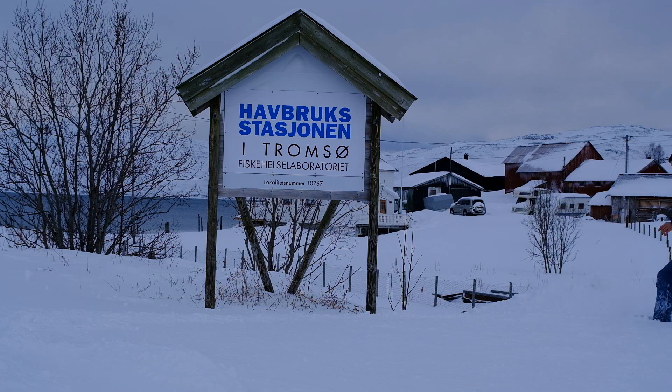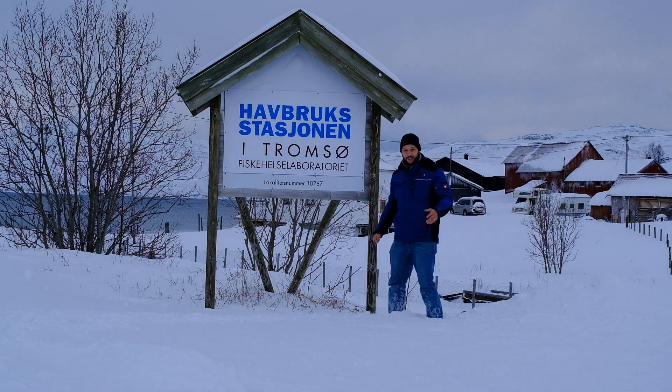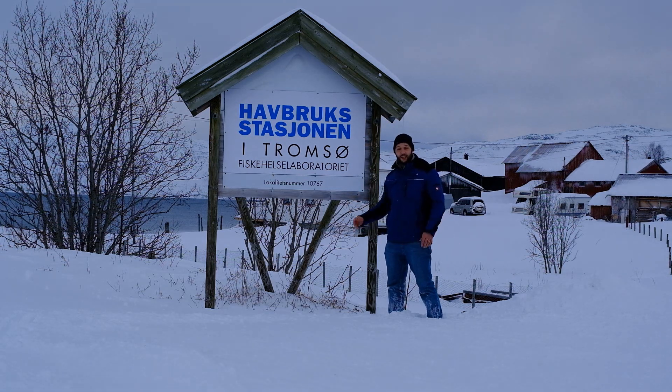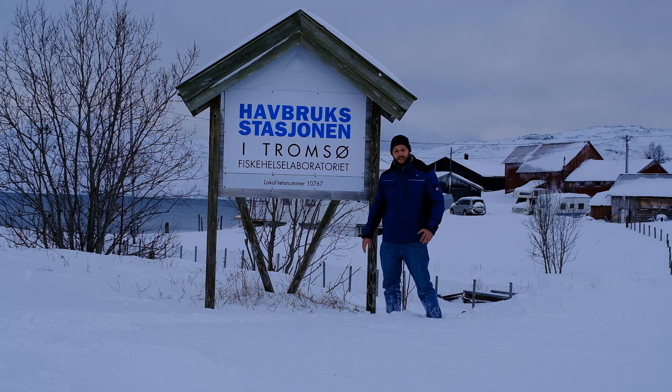We had quite some snow last night. Welcome — here we are today at Hafbrück Station, close to Tromsø. That's a research station about recirculation aquaculture systems and about different fish species and things related to aquaculture in general. And inside here, Chris Verstege is waiting for us. He's a biological technician here that works at the station and we can ask him some questions.